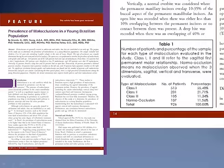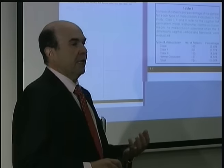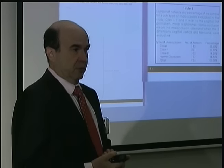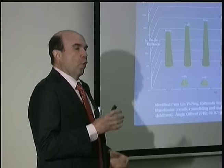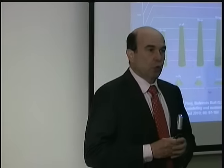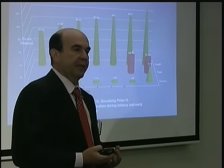In my study done in Brazil, for kids between 5 and 8 years old, 55% of children in primary or early mixed dentition already have signs of Class 1 malocclusion. About 20% already present signs of a distal occlusion or Class 2 malocclusion, and about 11% present signs of Class 3 malocclusions. So about 90% of kids are already showing signs of malocclusion. We need to help them.